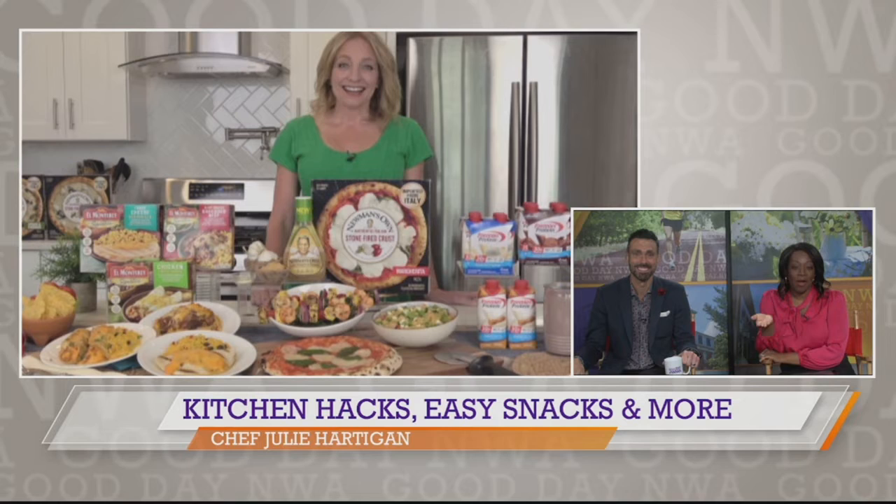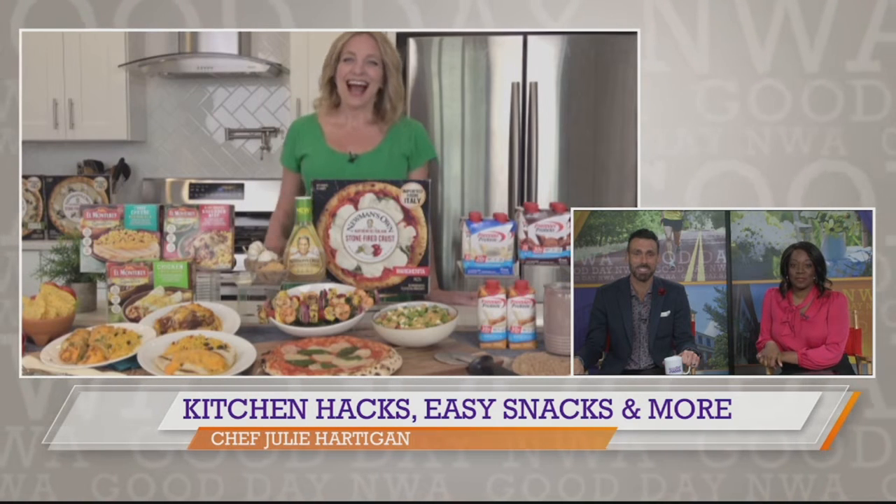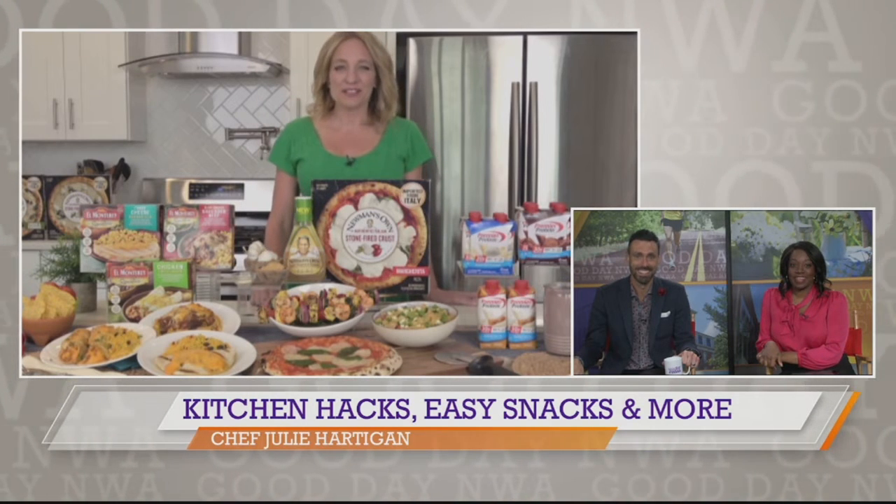Setting yourself up for success in a kitchen is often as simple as having a well-stocked pantry. Here with some tips and tricks is Chef Julie Hartigan. Thanks for joining us. Thanks so much for having me.